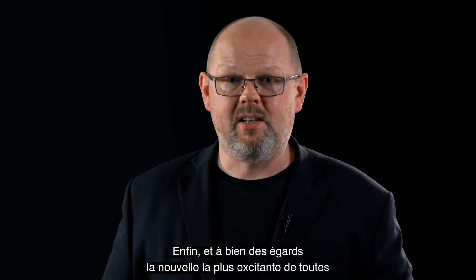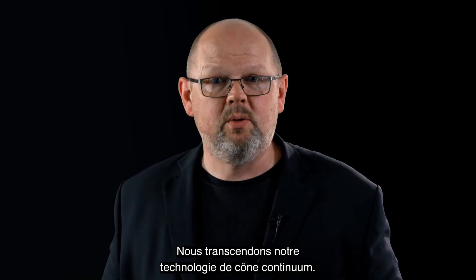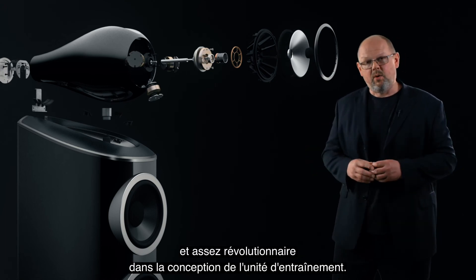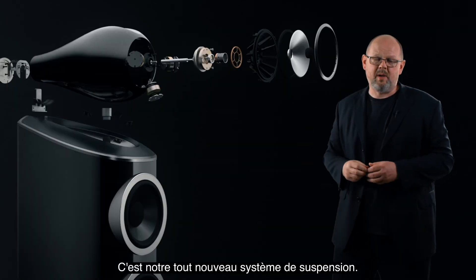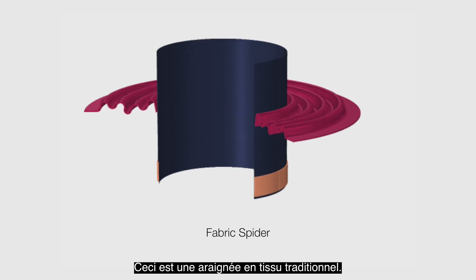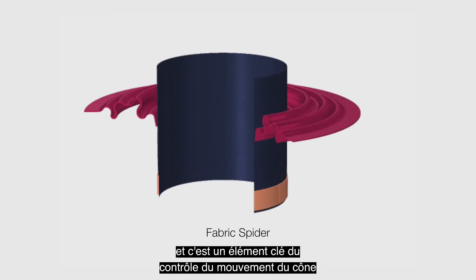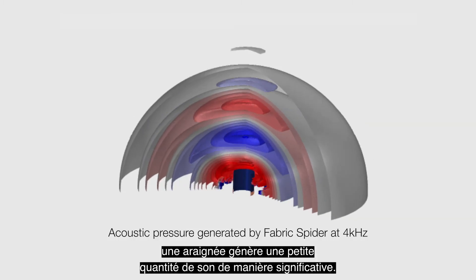Finally, and in many ways the most exciting news of all, is the transformation we've delivered to our mid-range cone performance. We're carrying across our Continuum Cone technology, and at the same time we've done lots of work to improve both our decoupling and the motor systems in our chassis. But the key change is something entirely new and quite revolutionary in drive unit design — our brand new suspension system, which replaces the role of a conventional fabric spider. A traditional fabric spider is the suspension that generations of loudspeakers have used — it supports and centres the voice coil and is a key part of the controlled movement of the cone as it operates.